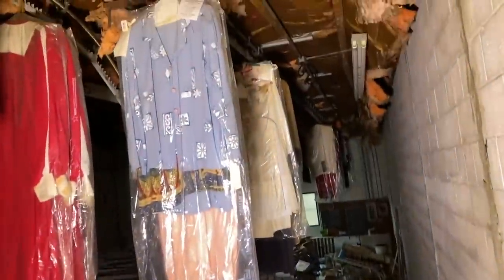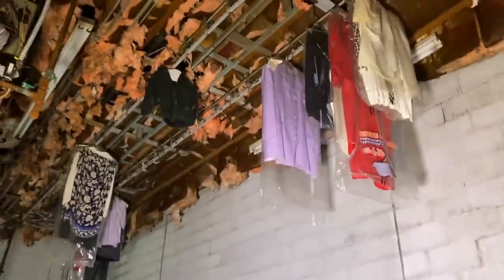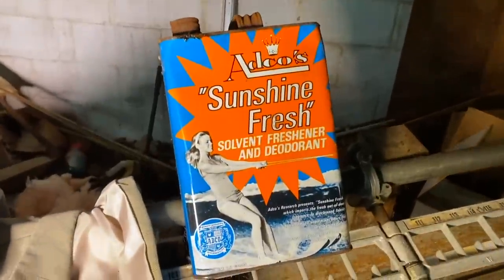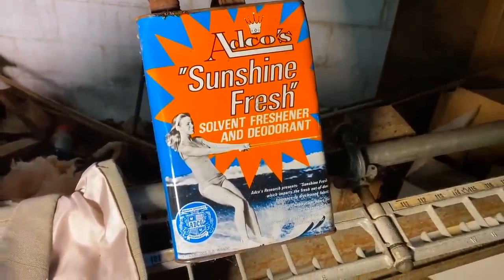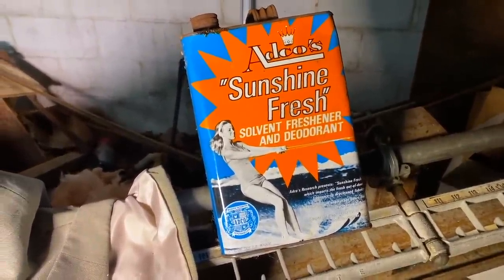The clothes hanging up here are so cool. So it would run and it would rotate down to there, and then you could grab the clothes off. Here's a machine — Sunshine Fresh solvent freshener and deodorant. Let's head back to the offices.